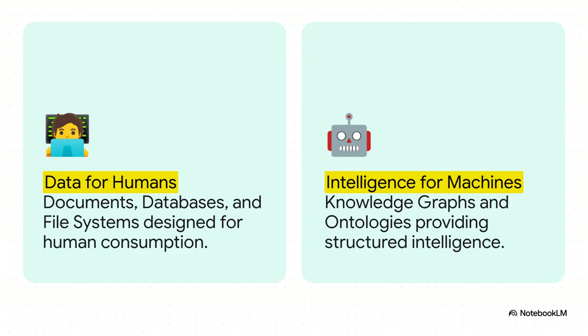This really highlights the huge mental shift we need to make here. We're so used to organizing information for human eyeballs — Word documents, databases, folders on our computers. This is totally different. This is about structuring intelligence for a machine's brain. And ontologies are the architecture for that machine-level thinking.